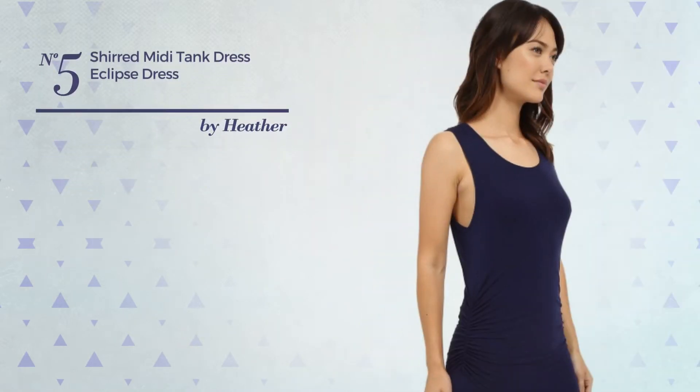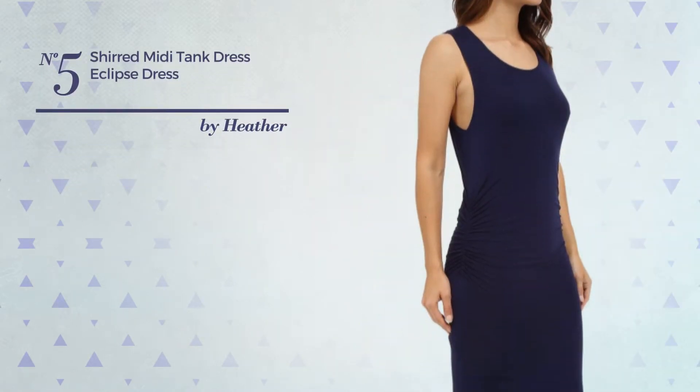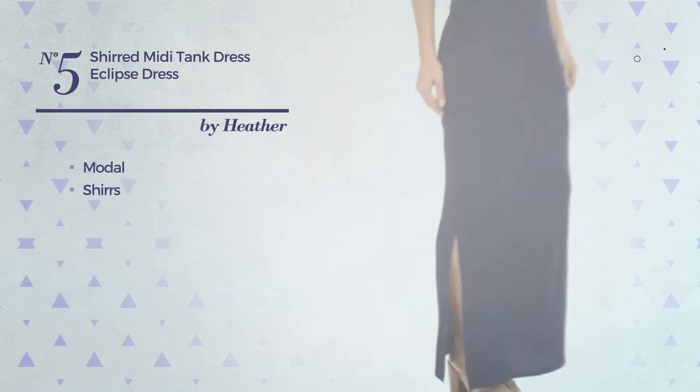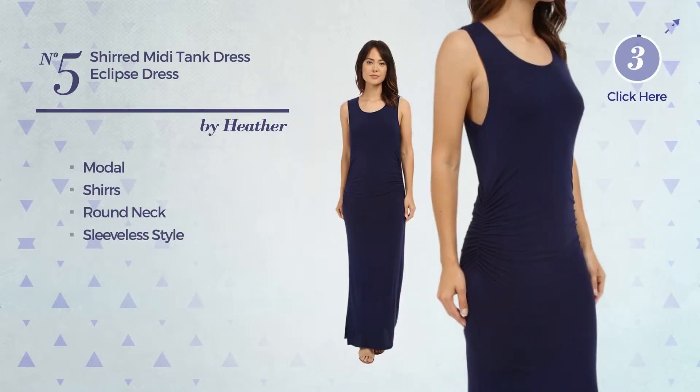Number 5. An All-Middy Length Straight Dress made of a lightweight model, styled with shirring. This dress includes a round neck and sleeveless style. Available exclusively in this color.